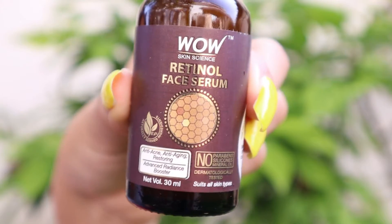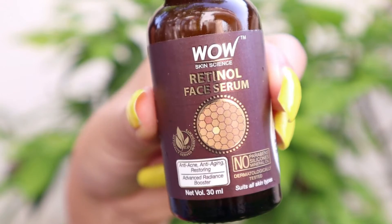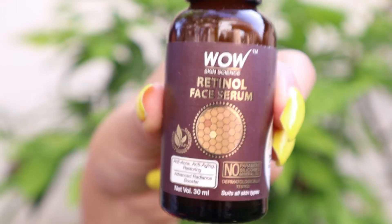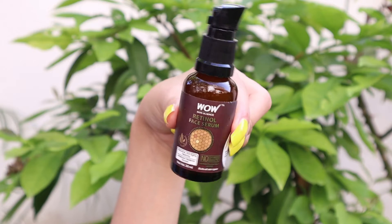So let's get started with the video. First of all, I remove my makeup and wash my face. Then I use the Wow Skin Science Retinol Serum. I have been using this serum for the last two weeks every night. It has no parabens, silicones, or mineral oil.